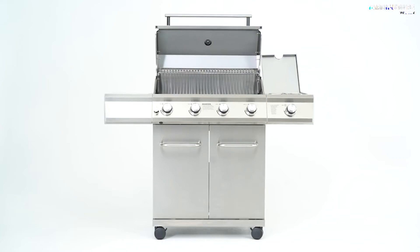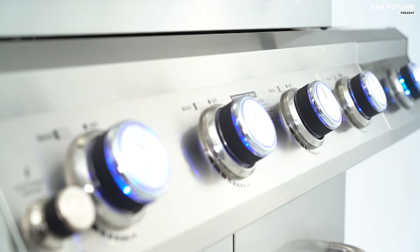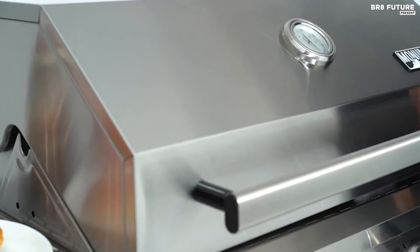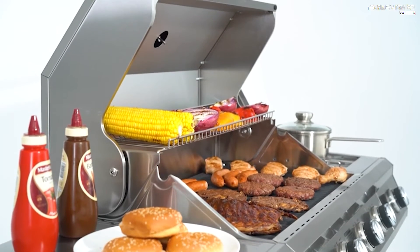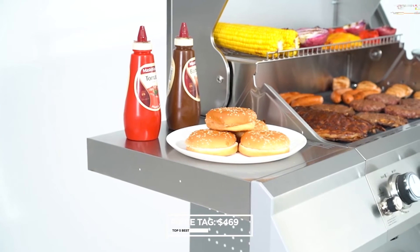Illuminate your evening cookouts with the elegant LED control knobs, enhancing both visibility and ambience. Thanks to the electronic ignition system, starting the burners is a breeze. Furthermore, the stainless steel flame tamers ensure consistent heat distribution, guaranteeing flavors that are simply superb. All this can be yours for an incredible price of just $469.